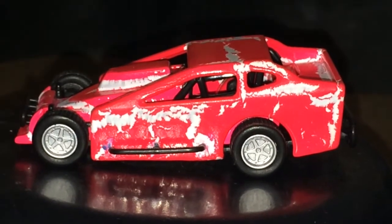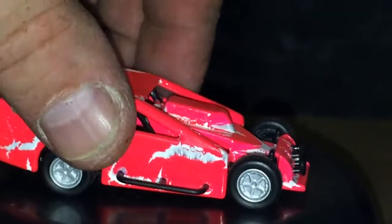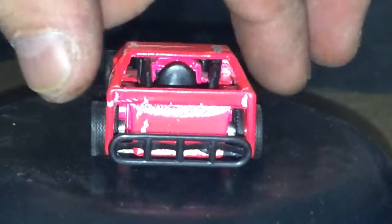It's Johnny Lightning. It's got real rubbers. It's super modified, as you can see. And there you go. I got another one here I'd like to show you — a little quickie.